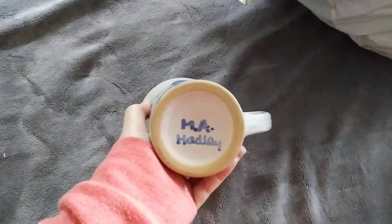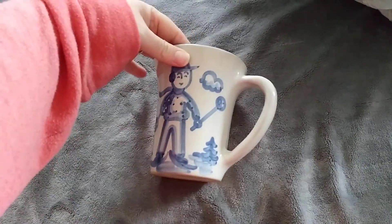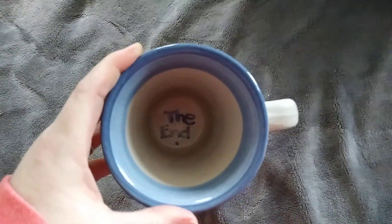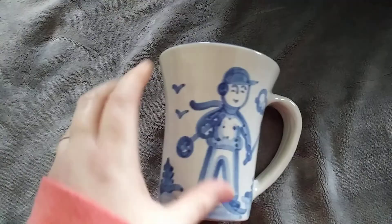This is my first M.A. Hadley mug. I looked these up but couldn't find this specific design. Oh, look — I didn't even notice this. It says 'The End' at the bottom. That is so cute. I should be able to expect somewhere between $18 and $24 for this.